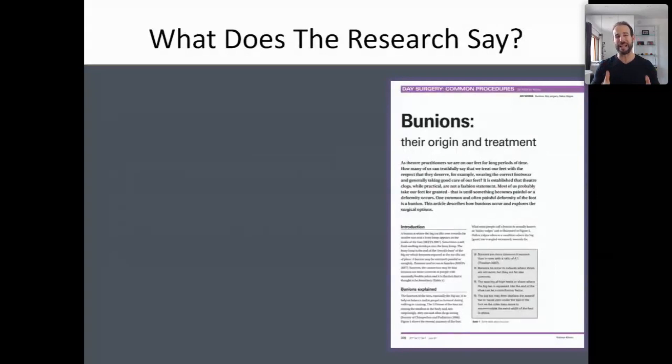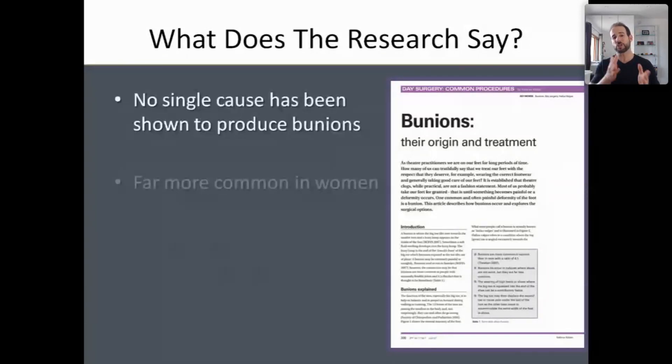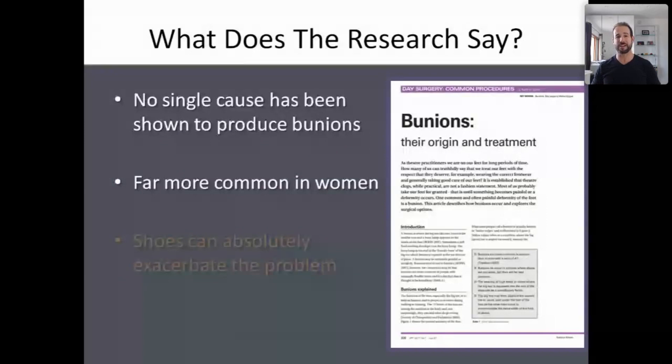Bunions are a huge problem, and a lot's been written about them in the scientific literature. Although no one factor has been shown to be the cause of all bunions, there are some really interesting trends and facts that we can consider when working to try and improve a bunion.